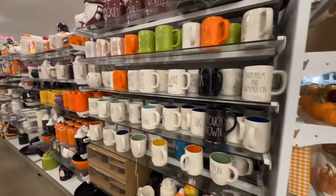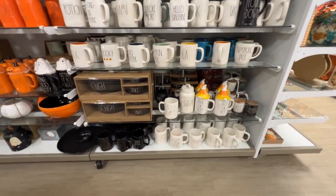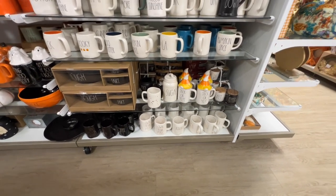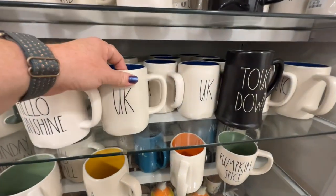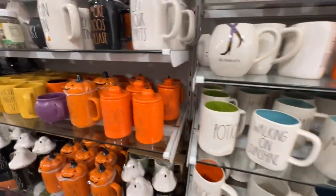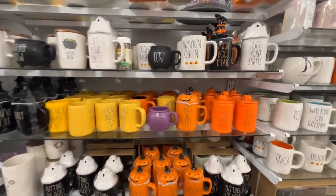It looks like they moved all the redone stuff down here. They have 'Make Your Own Magic' — that's cute. There's a mug saying UK — I like the UK just as much as anyone else, but I don't understand why the mug says UK.